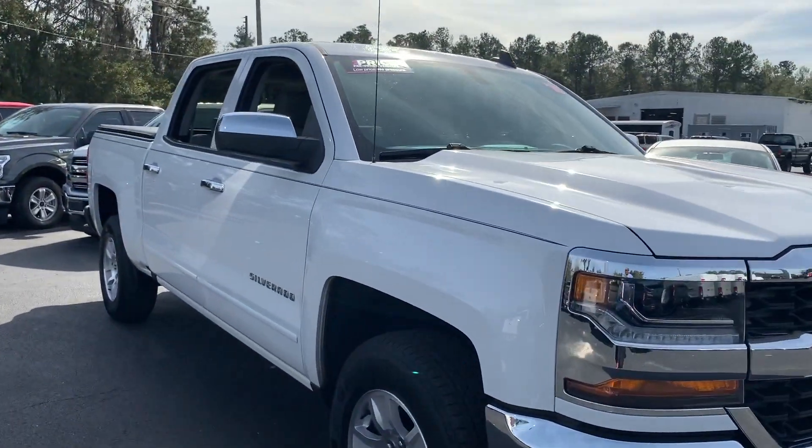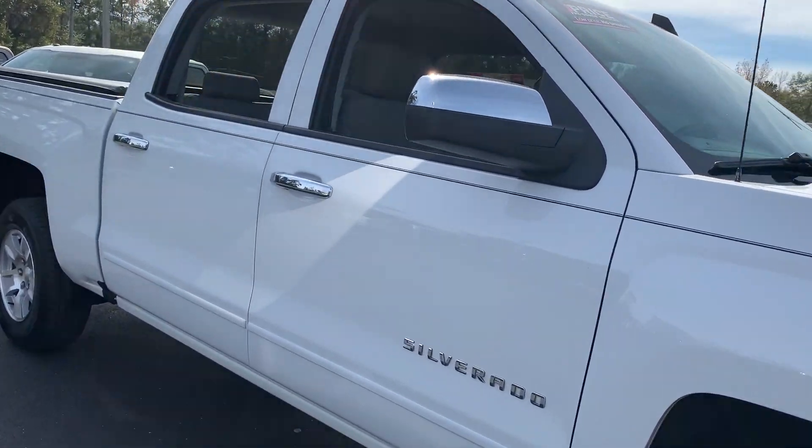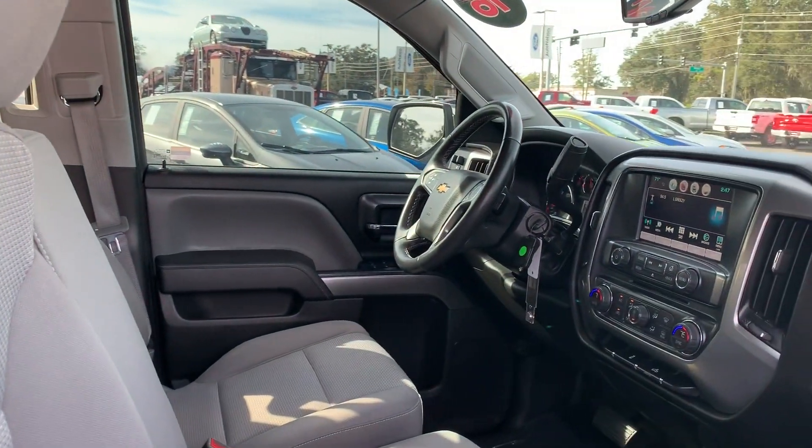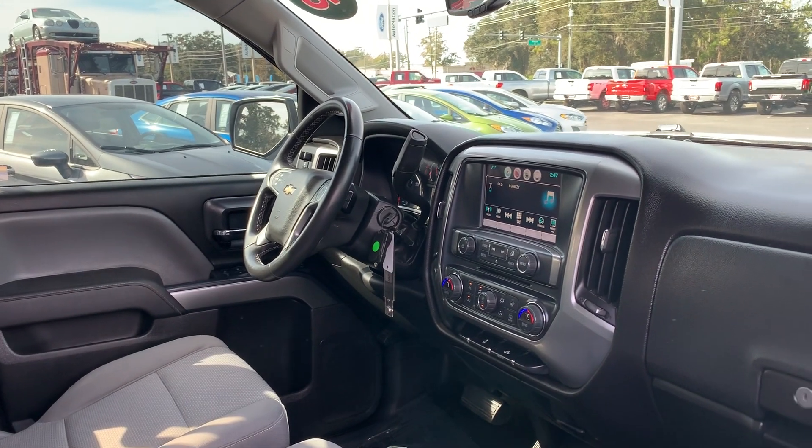2016 Chevrolet Silverado, crew cab, white or gray cloth interior, power windows, power locks, power mirrors.